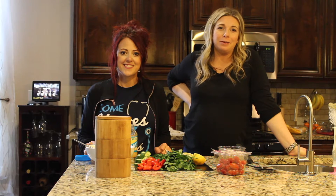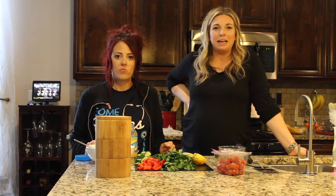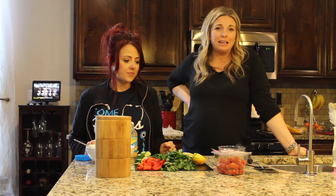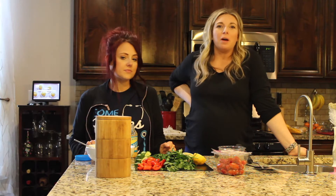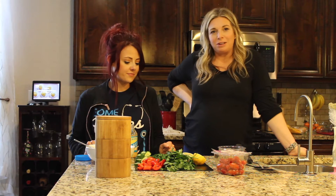Hey guys, it's Christina and Jillian with the Lifestyle Medicine Center. We are here making a Mediterranean meal. We are going to make a tzatziki sauce, a tabbouleh with quinoa, and we're also going to make some falafel. And then at the end, we'll build a little Mediterranean bowl for everyone. So we'll go ahead and get started with our tzatziki.